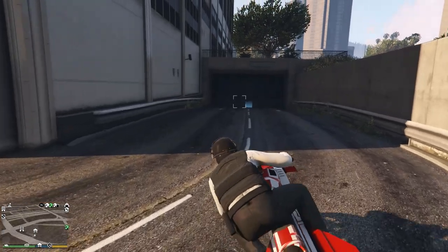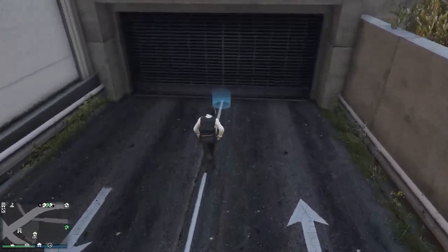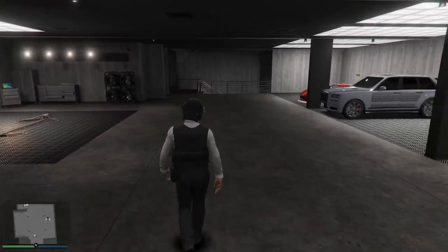The first garage we're going to take a look at is my agency garage. My agency garage is my supercar garage, but I have two supercar garages in total. I'm working on my third right now, but it only has one car in it, so there's really no point to show it.